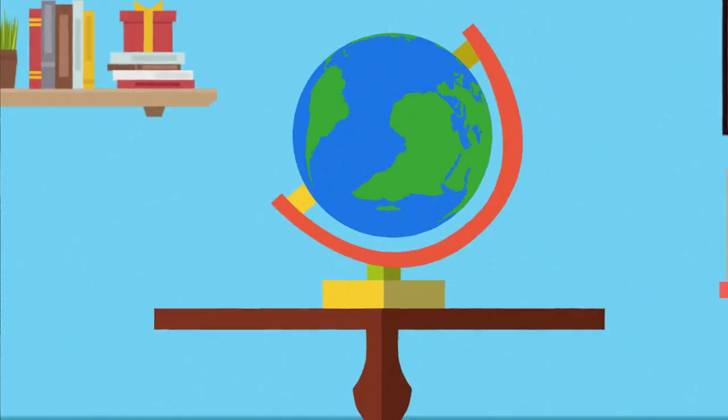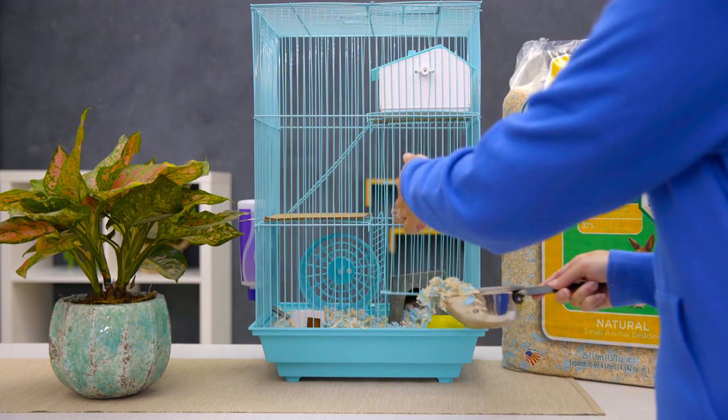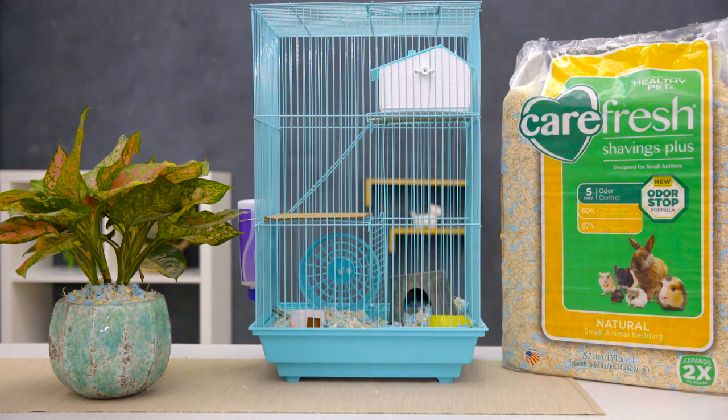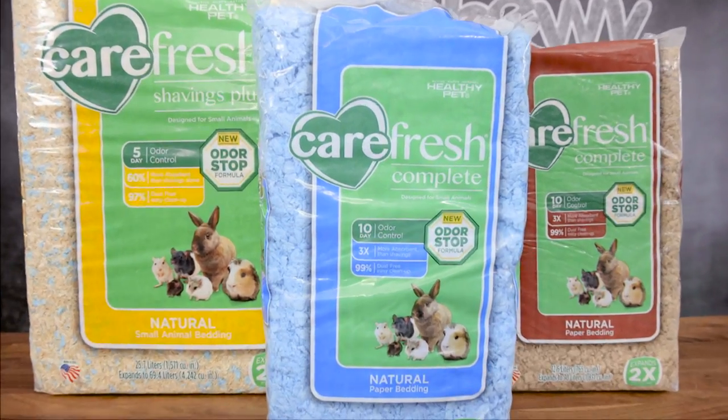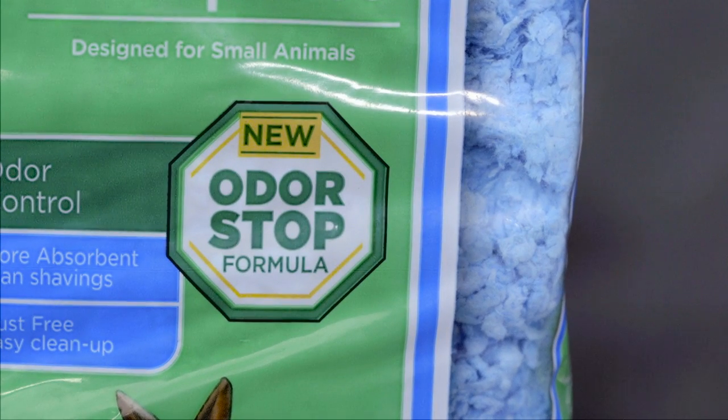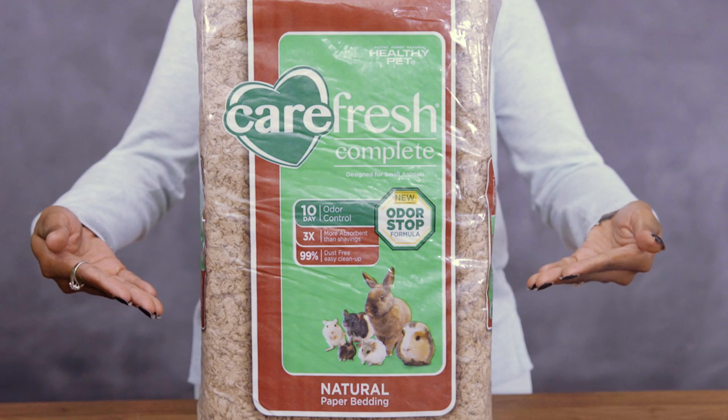Carefresh knows we only have one planet to share with the animals we love, so their bedding is biodegradable and compostable, which means you can reuse this bedding in your plant beds. This bedding puts the fresh in Carefresh, because it features a safe, odor-controlled formula that keeps odor at bay for 10 days.